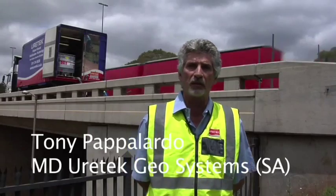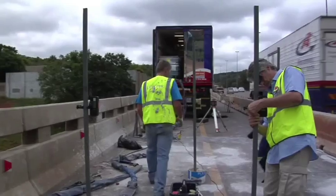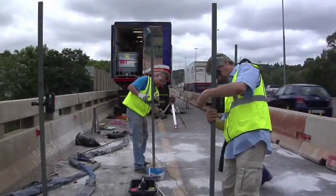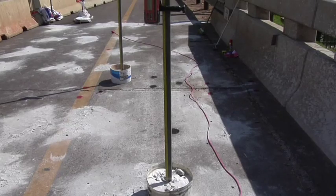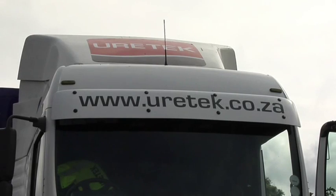In terms of speed, cost and efficiency, there is no digging, there is no mess. It's non-intrusive. Our process is very quick and efficient. It's in 78 countries worldwide. Eurotec Geosystems South Africa is the license holder in South Africa for the Eurotec technology.